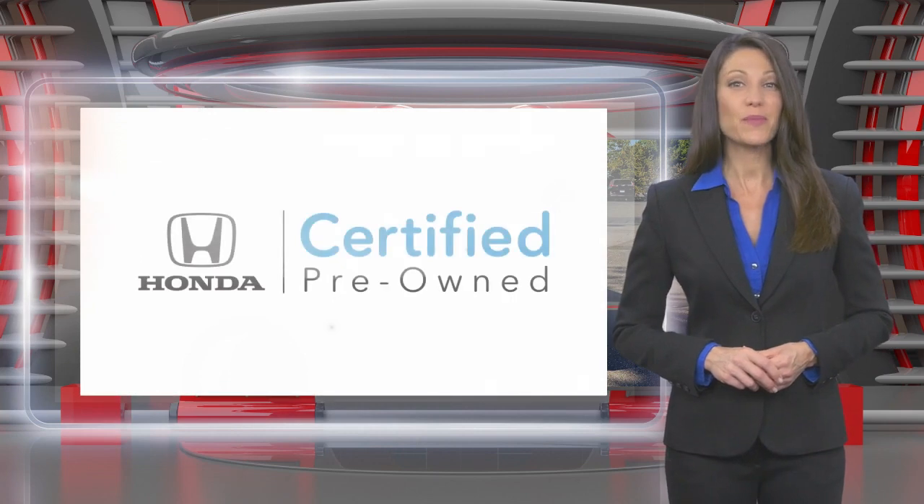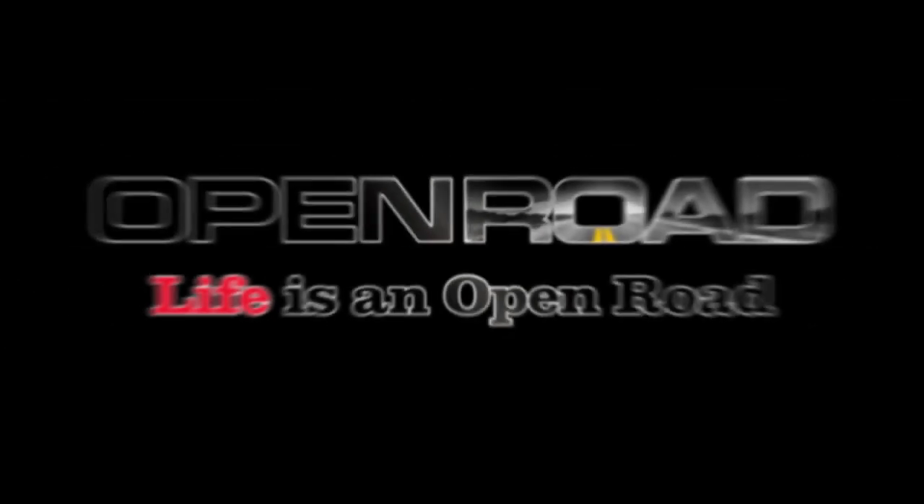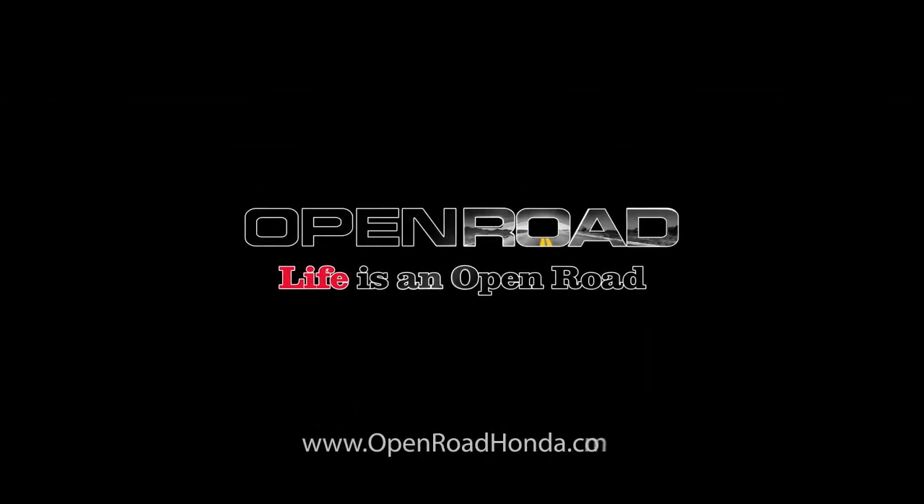Honda Certified Pre-Owned Vehicles. Everything you expect from a Honda. Honda Certified Pre-Owned Vehicles.